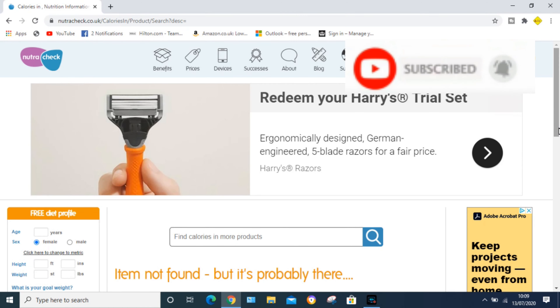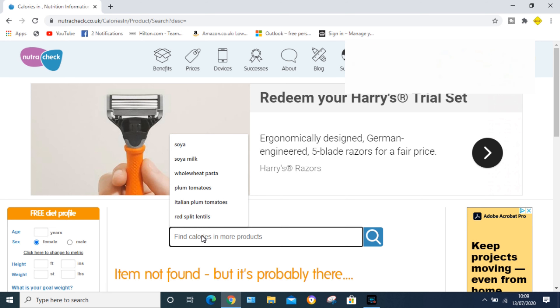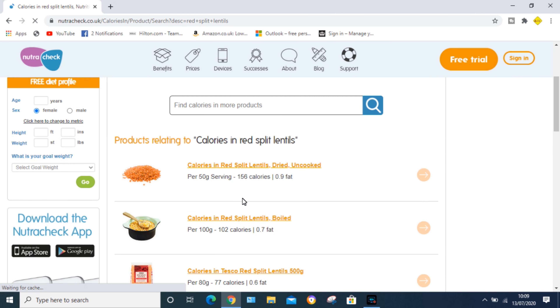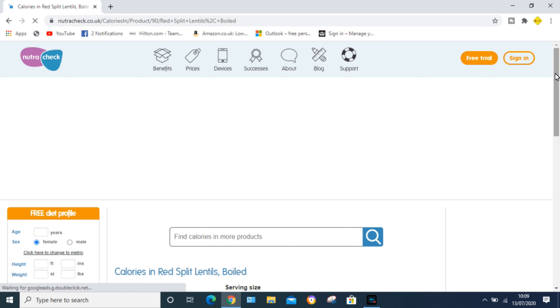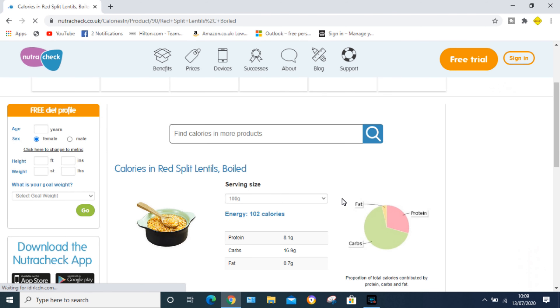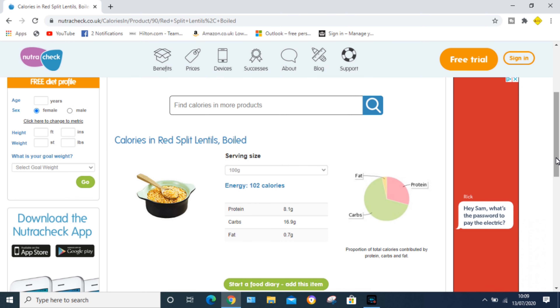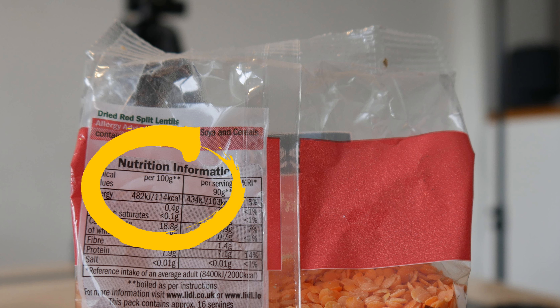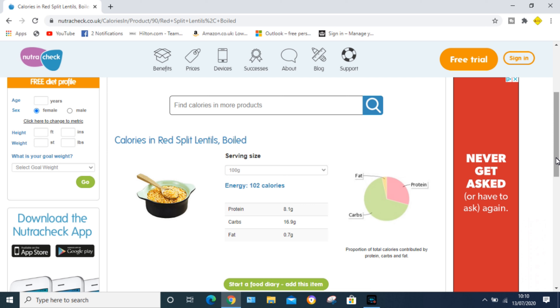Let's start with the red split lentils. I've cooked them today and I want a 100-gram serving. The calorie calculator says 100 grams cooked is about 102 calories. Now let's look at the packet — it says 114 calories per 100 grams cooked. So I've actually had 114 calories, not 102. That's an extra 12 calories.